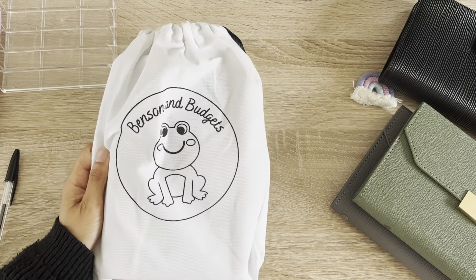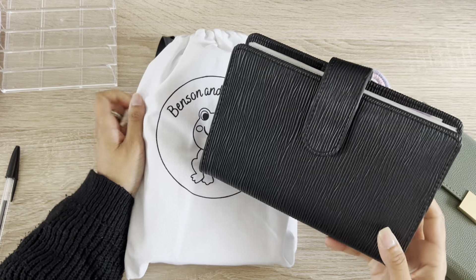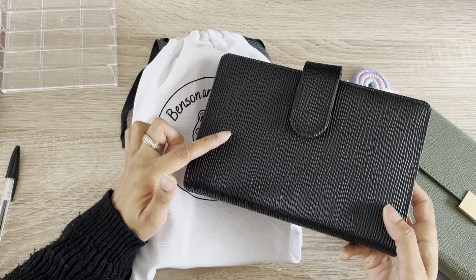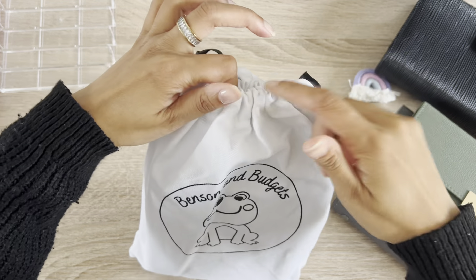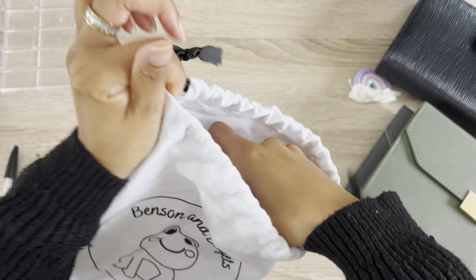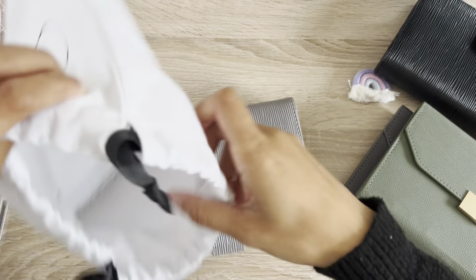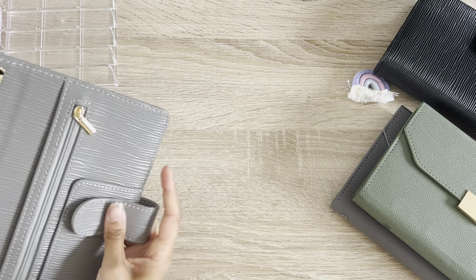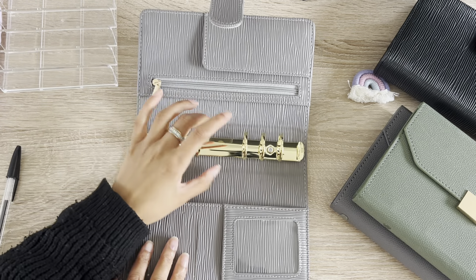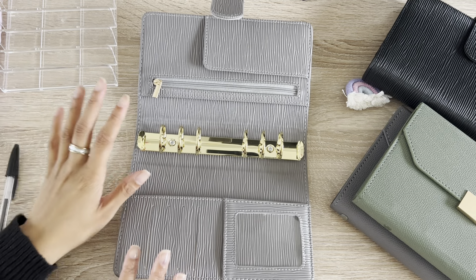I'm going to introduce you to my new wallet. This is from Benson and Budget — that is where I got this wallet from. She doesn't do these textured ones anymore but she has similar ones and they are great quality. This particular wallet came in this dust bag and I got the gray one. I did actually want the pink one.